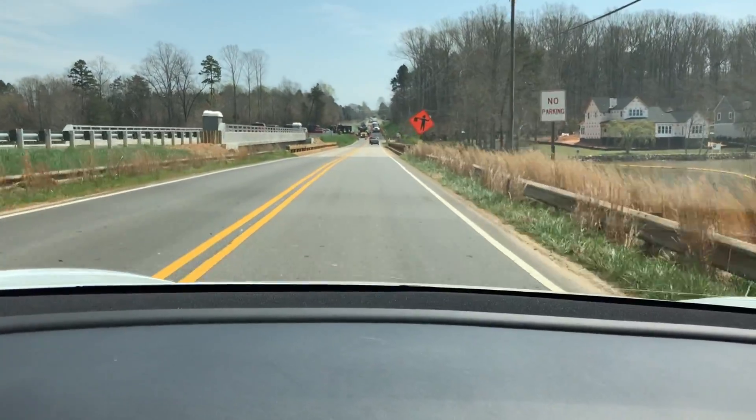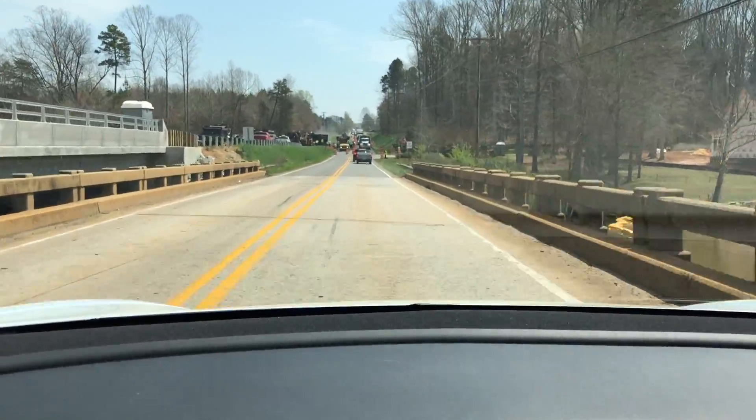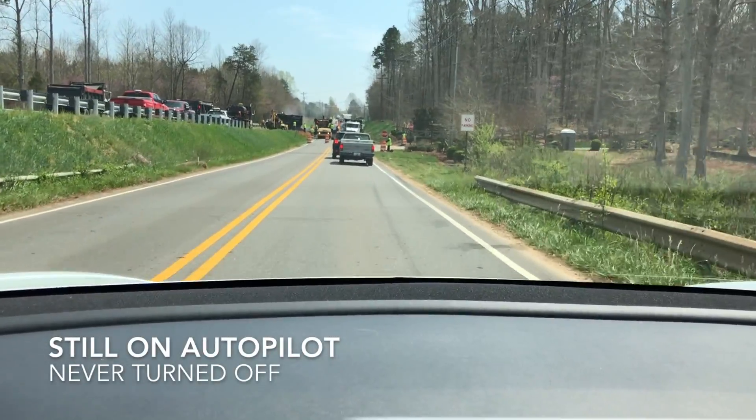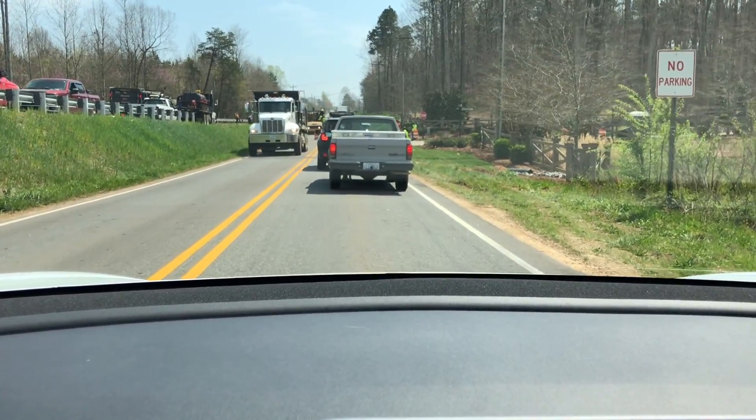Now let's see what happens up here — this is construction, there are cars. The car actually finds out that there are cars parked on the road. It sees that, it's stopping. It's doing really good. It stopped for the construction because there was a truck in front of me. But did you notice what I was doing? I was paying attention. I knew that was coming up and I was ready to take over just in case.